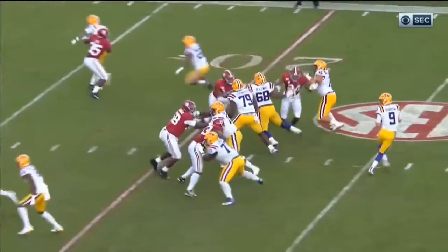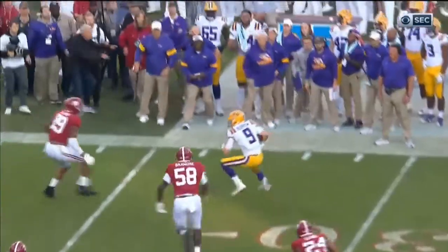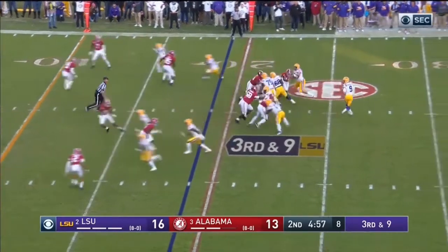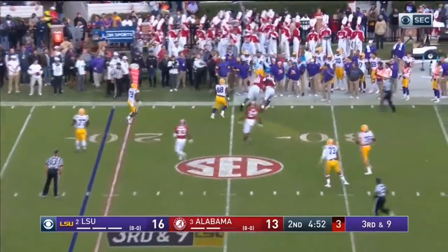By the time right tackle number 76 is prepared to engage, Terrell Lewis has built momentum with his speed. Lewis runs right into the right tackle, converting speed to power, and gets his hands inside the chest of the right tackle. Lewis is already in control. He immediately swipes the right tackle to the right with his right hand — you can see his right hand contact the shoulder — then simultaneously uses his left arm to do a hook and rip move into the right tackle's left arm so he can't engage anymore.